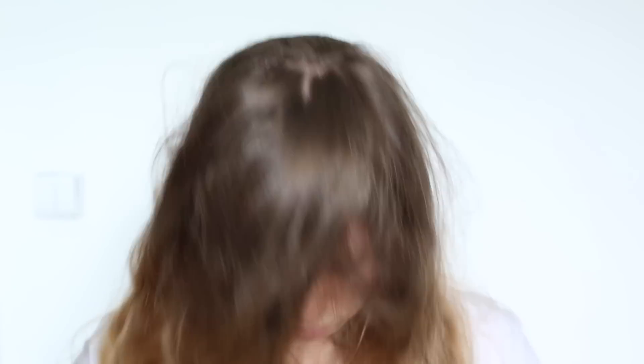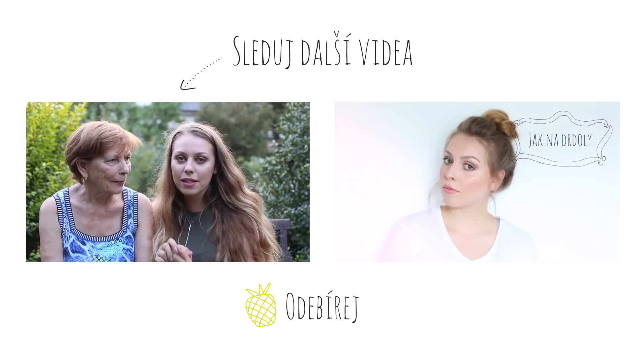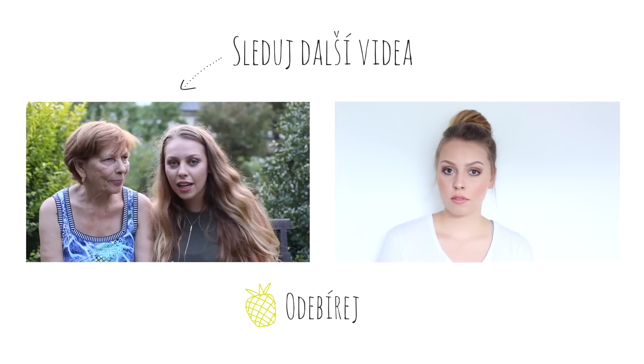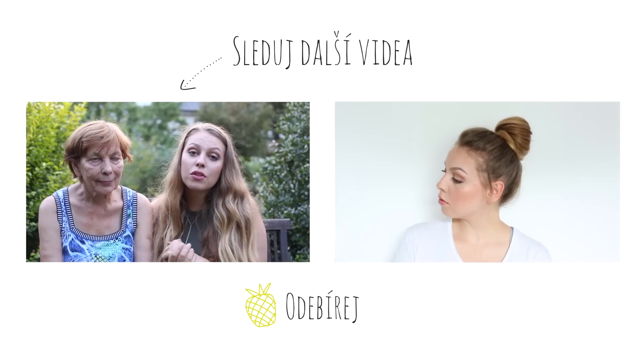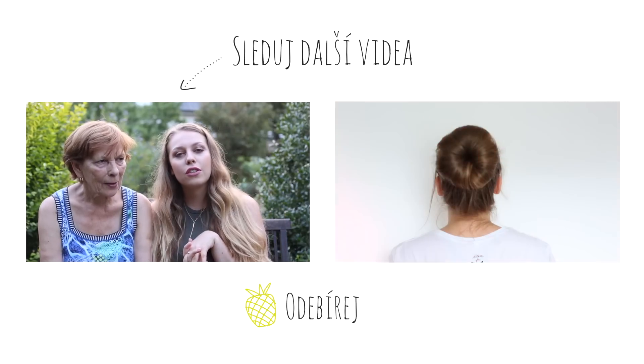Já nevím, proč jsem tak nadšená dneska, takže jsem dlouho netočila — dva dny. Tohle je moje babička, jmenuje se Maria Maslovská. Je ze Slovenska. Moje mamka je taky 100% Slovenka a můj táta je Čech, takže jsem poloviční Slovenka a poloviční Češka.